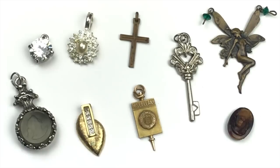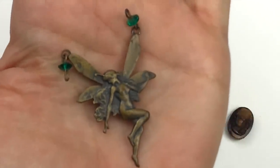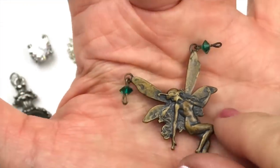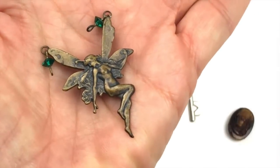Sometimes when I open these mystery jewelry boxes and find all these little small pieces I cringe, but this one was so much fun. Here's another example — this is a fairy pendant, isn't she adorable? There's the back — a great component for jewelry making.